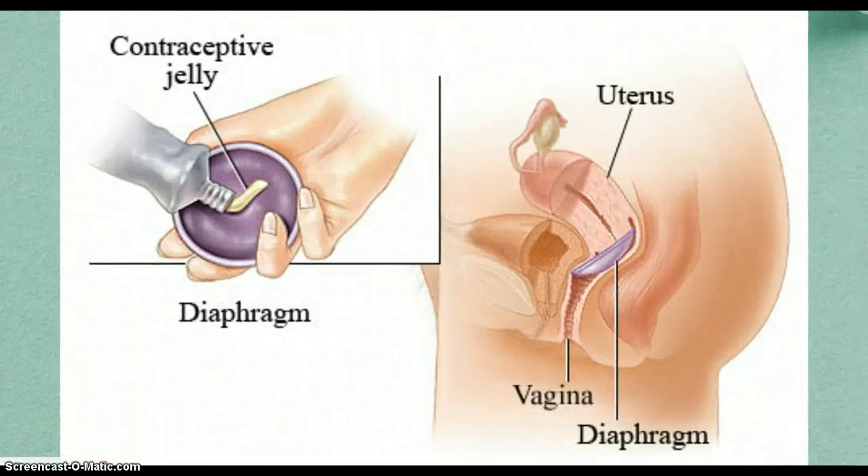This is a picture of how you insert it with a spermicide, also known as contraceptive jelly.